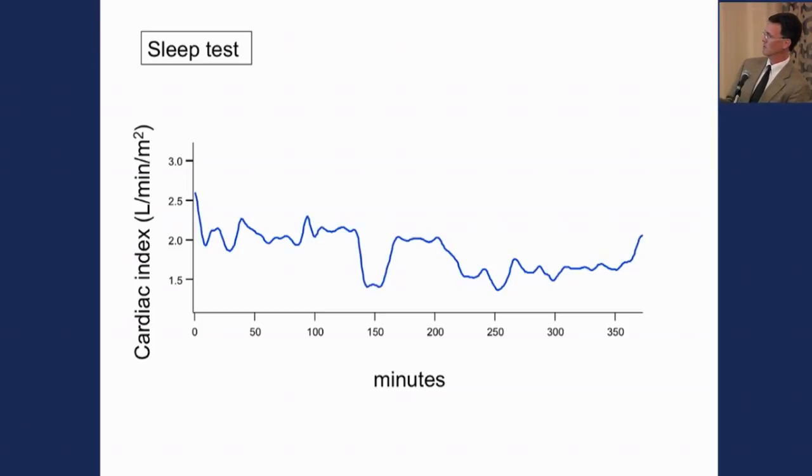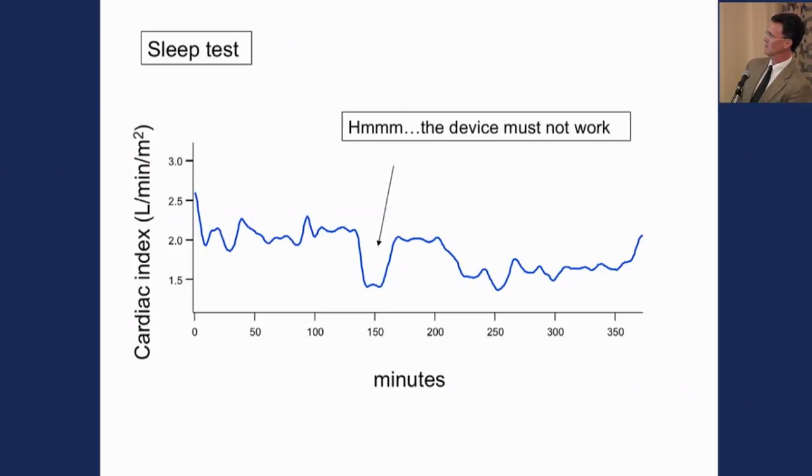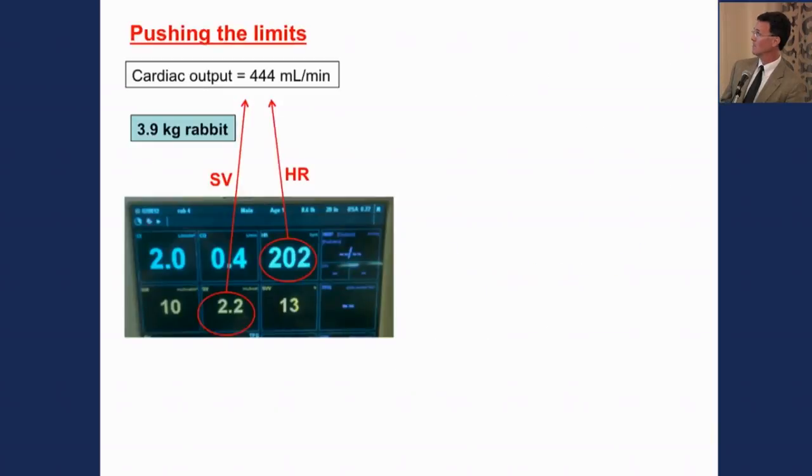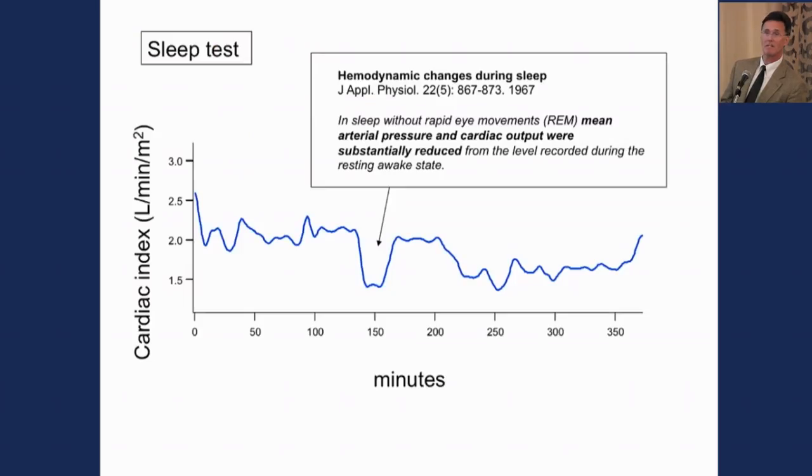One of the first times I used one of these devices, it told me that at one point during the night my cardiac index was 1.5 liters per minute. Obviously I thought the device didn't work — that would suggest I'm in heart failure, and I woke up feeling pretty good. But looking further into the literature, this was actually described in 1967, showing that during non-REM sleep there's profound cardiovascular depression. So my initial bias was wrong — it may well have detected a real event.